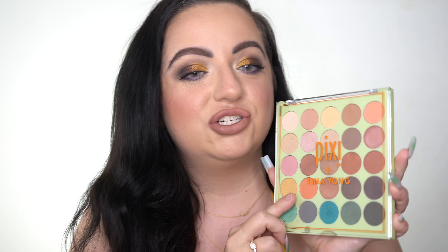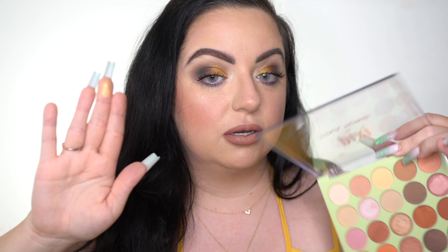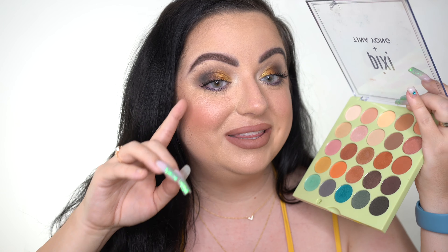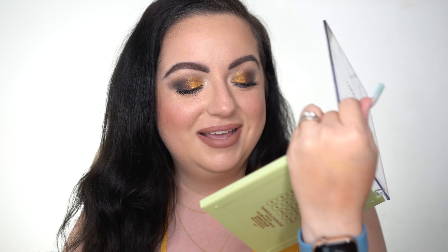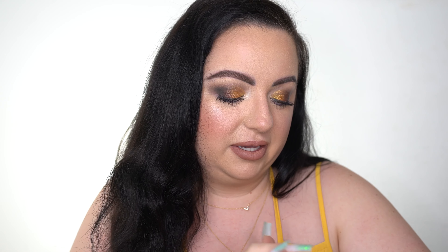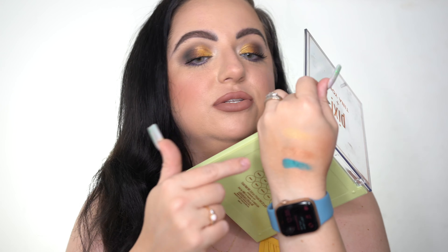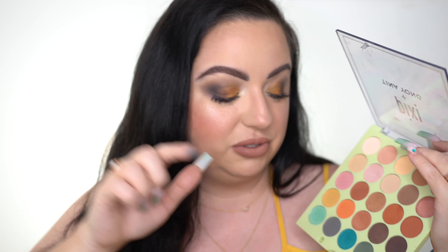For palettes, I'll talk about the one I'm not wearing first. I have the Pixie x Tina Young palette. I tried it out a couple weeks ago in my testing drugstore makeup video, and I've used it a couple times since. I tried doing more neutral looks, tried using the golds. The shimmers — look at that swatch, that's horrible. There's no bam-in-your-face metallic shimmer, which is what I look for. I did a teal look and it was just so patchy.